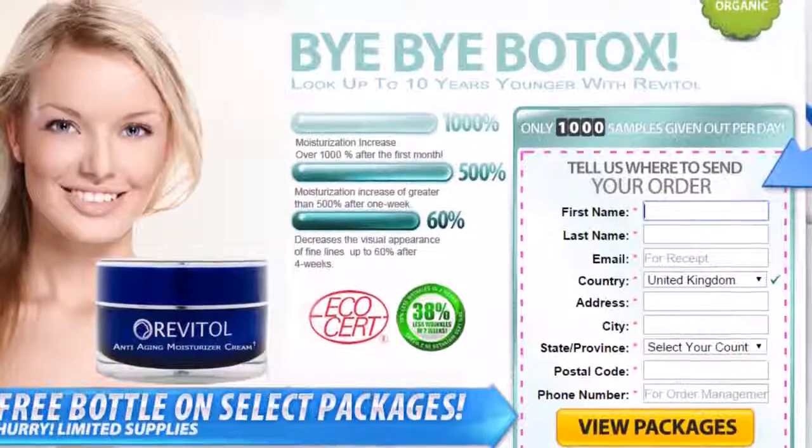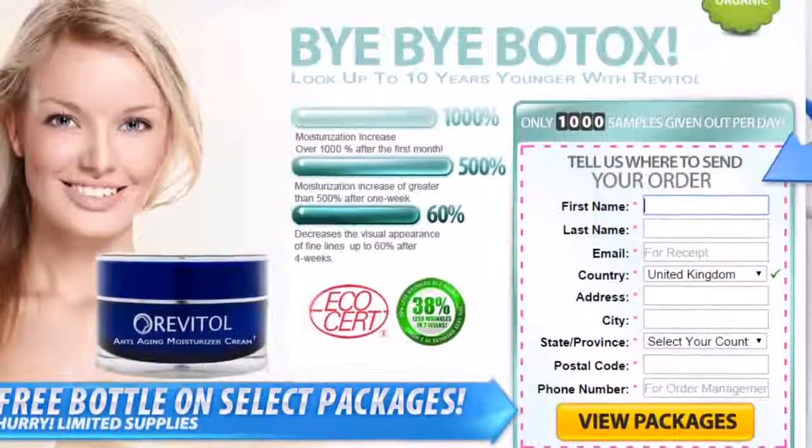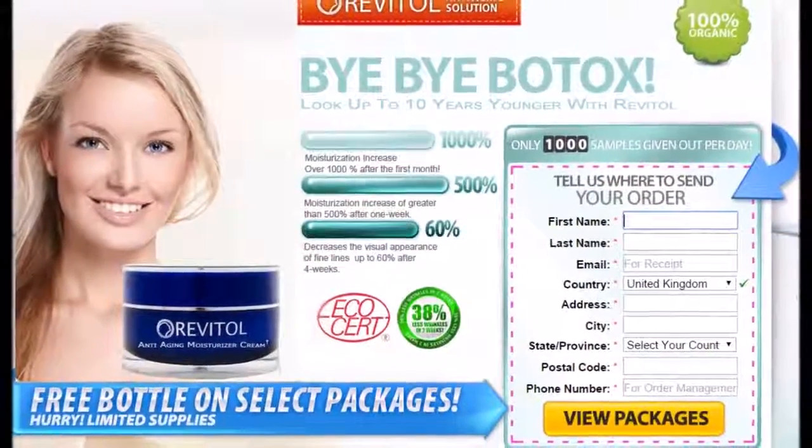I love the results I'm getting with Revital Phytoceramides. And after just two months of using it, my friends are actually asking me if I've had a procedure done. But I just tell them it's my mini facelift in a jar called Revital Phytoceramides.